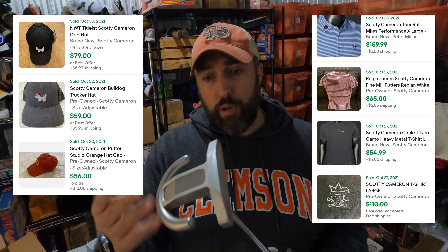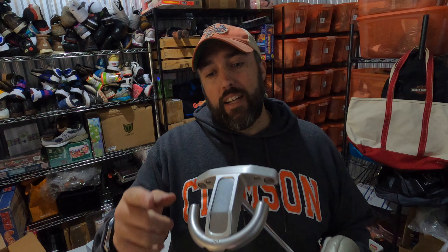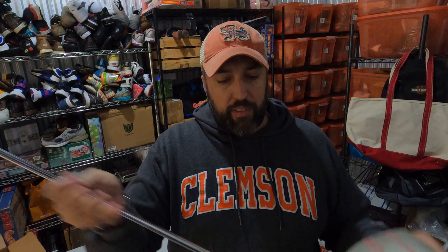If you see Scotty Cameron or these two logos on anything — doesn't matter if it's a shirt, hat, or putter cover, but especially putters — you definitely want to pick it up. I probably sold this one too cheap, but it's in rough shape: there's some divoting in the front, a little bit of rust on there, and definitely some rust on the shaft. Picked it up at a garage sale in a bundle — probably got ten dollars into it — and it sold pretty quick for $162.50.